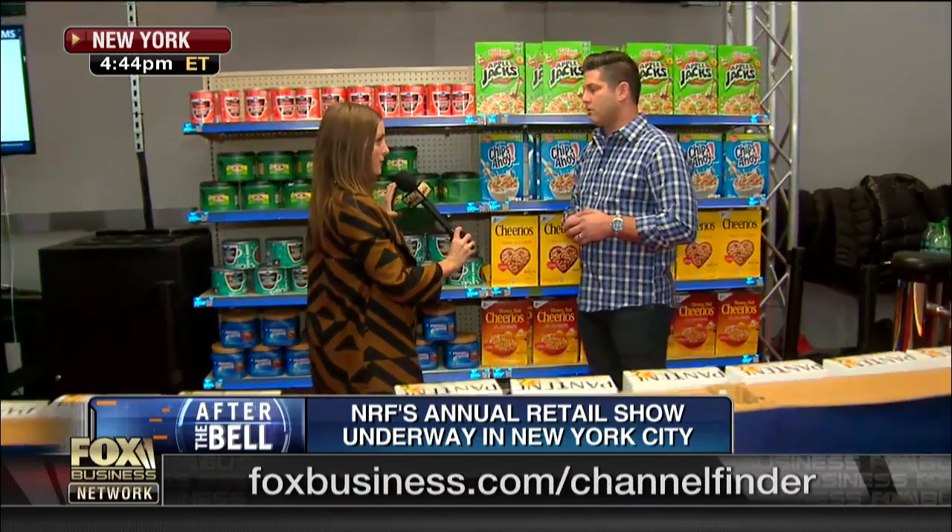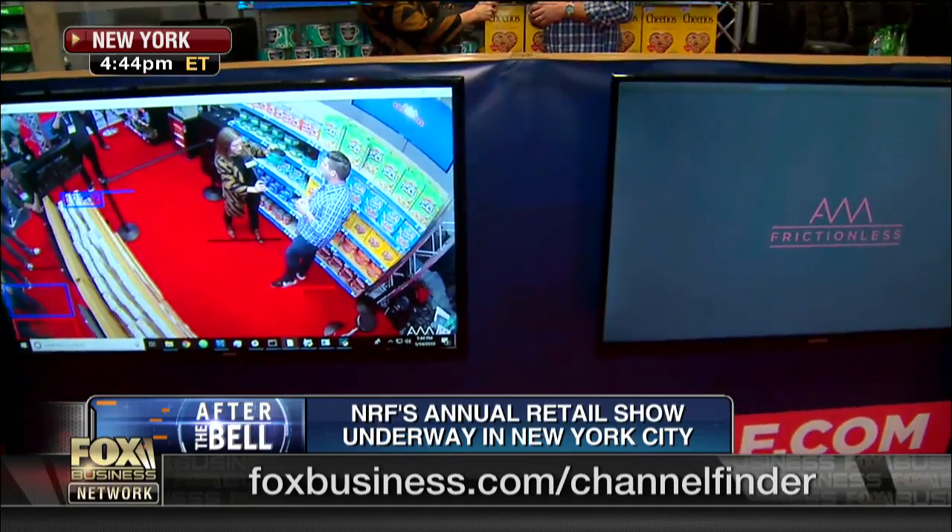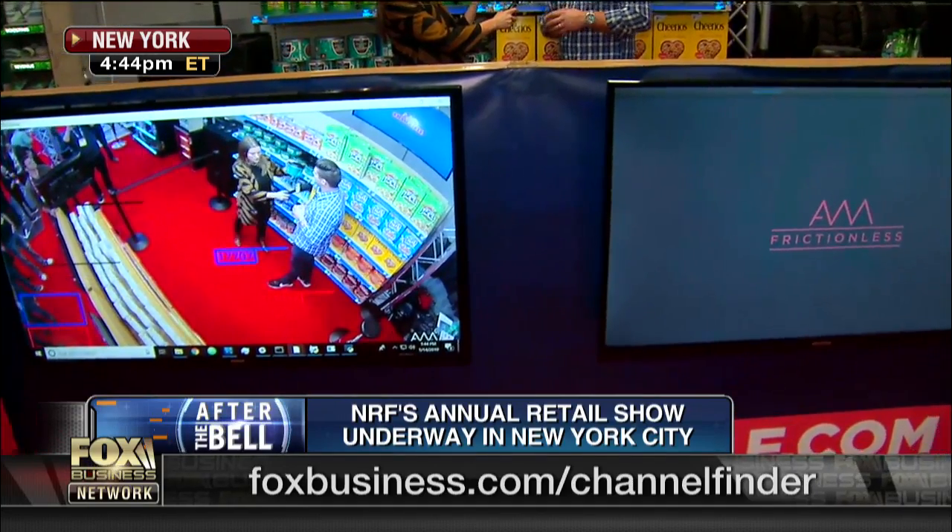This is incredible — you can just pick it up. This hasn't been launched yet. You're calling it Frictionless. It hasn't been launched in stores just yet, correct? Correct. We've gone through a number of tests and we'll be going live with this in our first stores in April of this year.